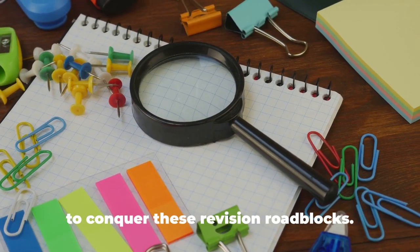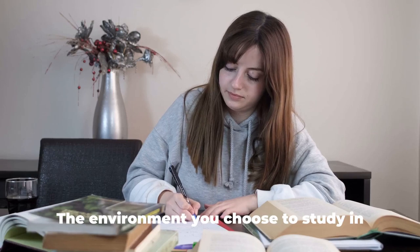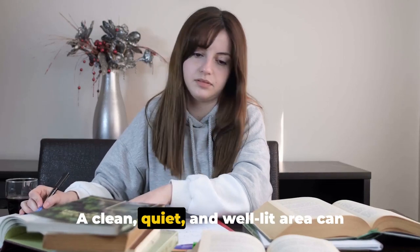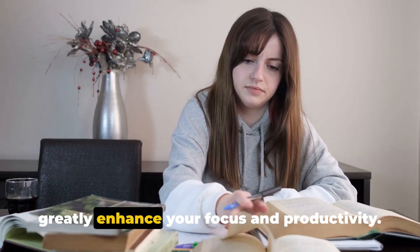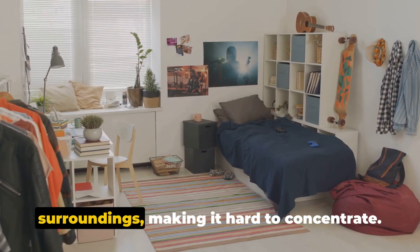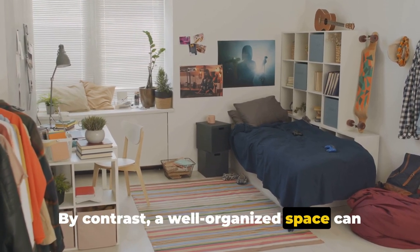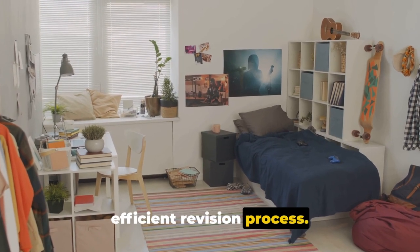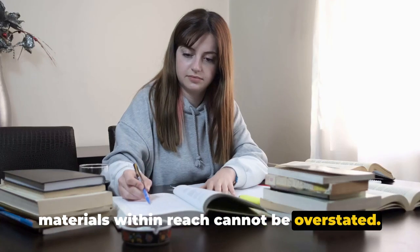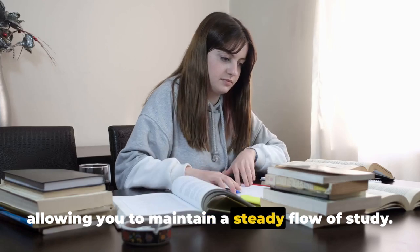Today, we're going to arm you with tools to conquer these revision roadblocks. First up, let's talk about organizing your study space. The environment you choose to study in plays a pivotal role in your ability to absorb information. A clean, quiet, and well-lit area can greatly enhance your focus and productivity. The benefits of having all your study materials within reach cannot be overstated — it saves time and reduces distractions, allowing you to maintain a steady flow of study.